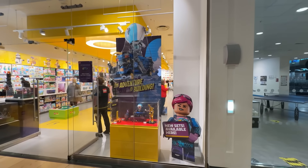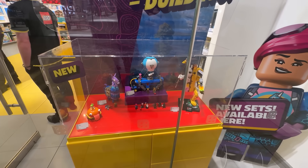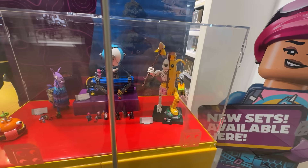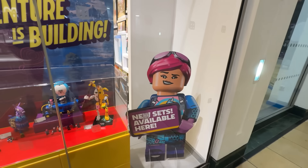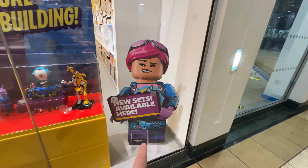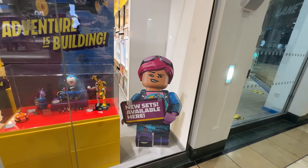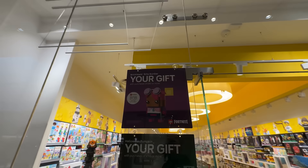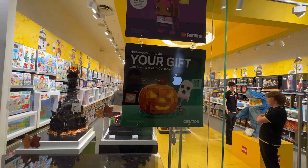We have of course got the launch of three new themes today. The first is the Fortnite theme which they're making a big deal of in the window. We've already got three of those - we made a video a couple of days ago - but the one we don't have is the Peely Bones. We're going to be picking that up for Anna today. The gift of purchase is the Brickheads version. An £80 purchase gets the Brickheads Bright Bomber and a £110 purchase gets the Halloween pumpkin.